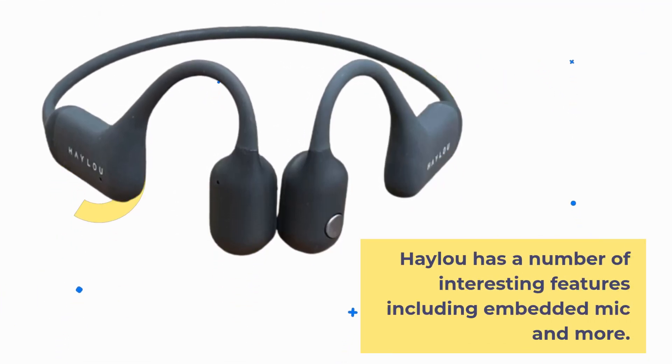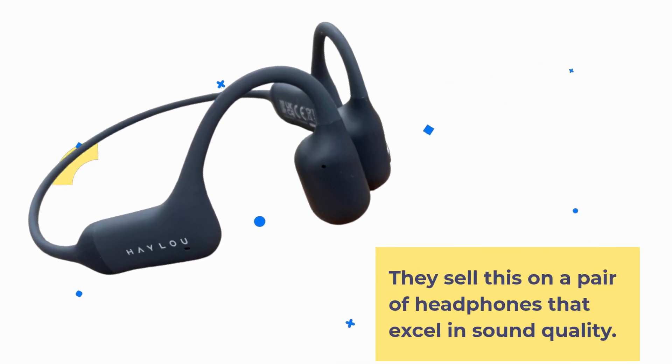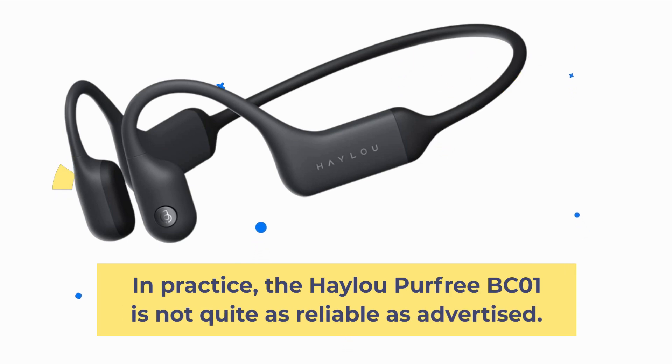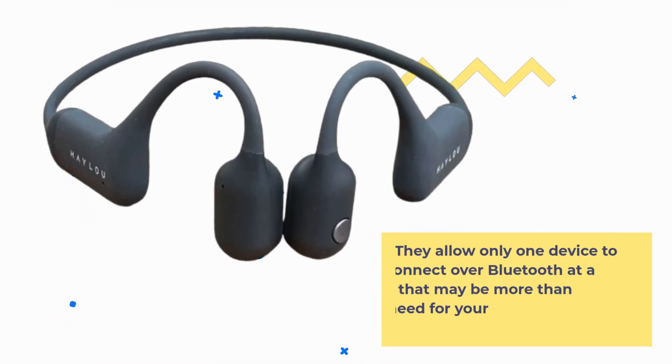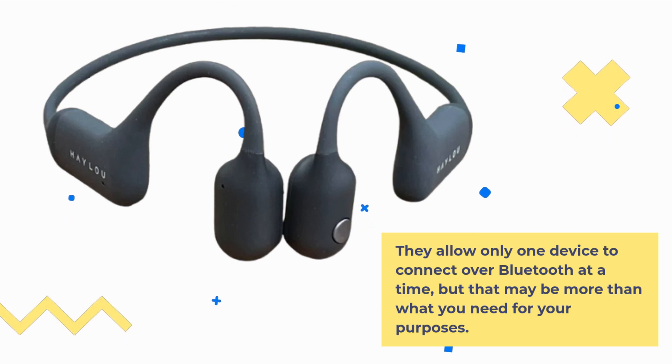HALU has a number of interesting features including an embedded mic and more, selling these headphones on the strength of their sound quality. Features include paired device discovery, pairing one-handed control, independent speaker settings, and maximum volume settings. In practice, the HALU Per Free BC-01 is not quite as reliable as advertised, allowing only one device to connect over Bluetooth at a time.